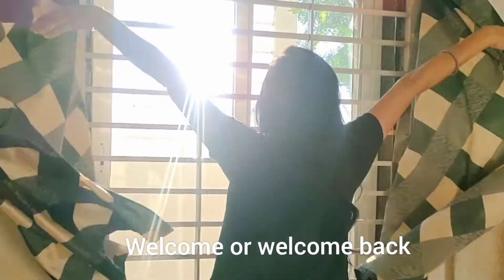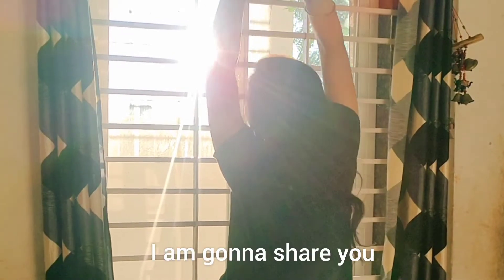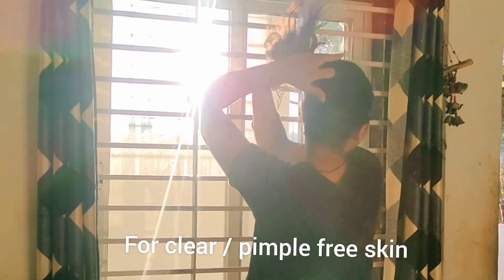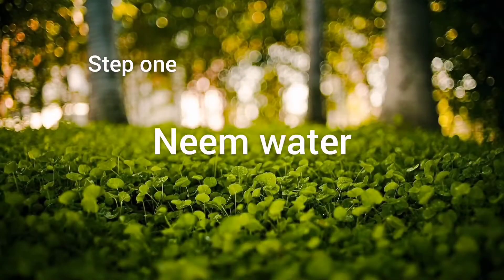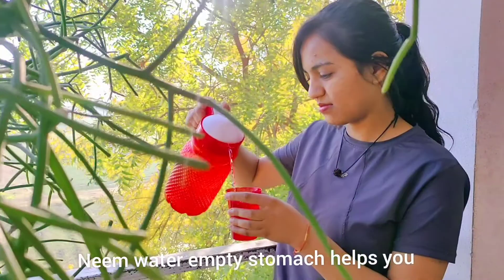Hey everybody, welcome or welcome back to my YouTube channel. In today's video, I'm going to share five steps to get pimple-free clear skin, so sit back and relax. Step one: neem water. Every morning, drinking neem water on an empty stomach helps you to maintain your weight and prevents acne.